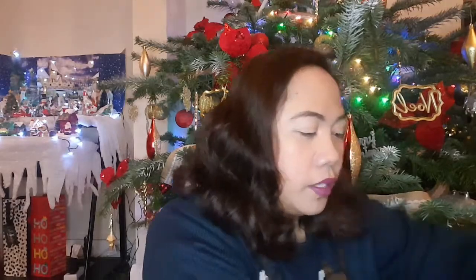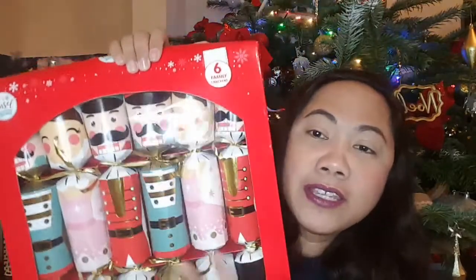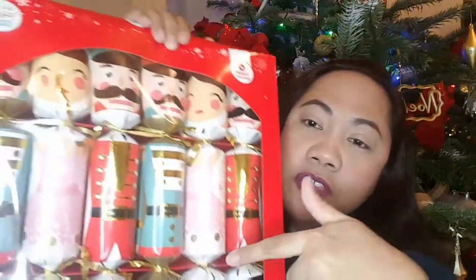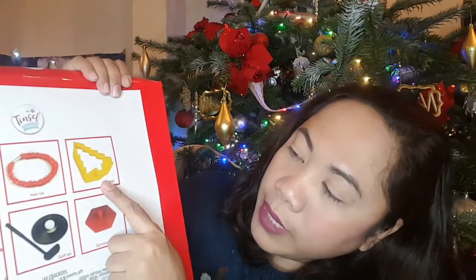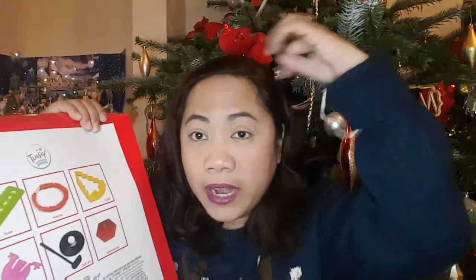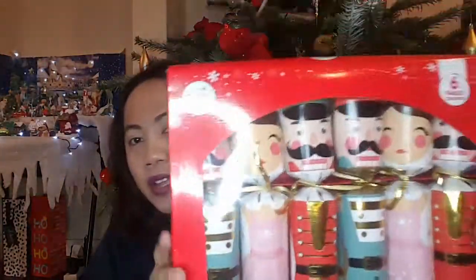Moving on — I have here Christmas crackers, a pack of 6. I had the same design last year — Nutcracker design, very Christmasy! This is a tradition here in Europe: two people each hold one end and pull — whoever gets the bigger part wins. Inside there's usually a small toy, a Christmas joke, or a tissue paper crown. Six different designs.